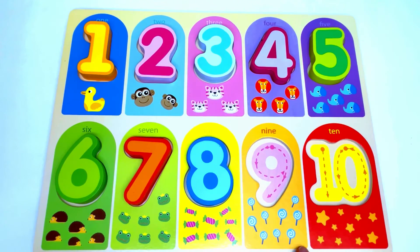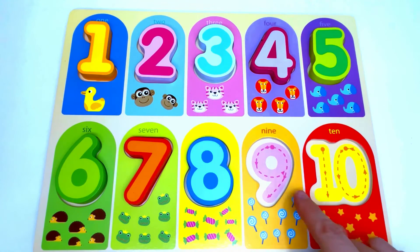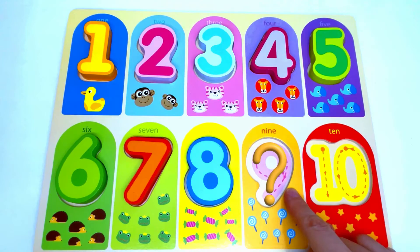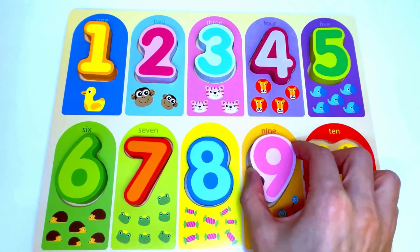Here we have lollipops. Let's count the lollipops: 1, 2, 3, 4, 5, 6, 7, 8, 9. Nine lollipops. The number that's missing from here is the number 9. Great job!